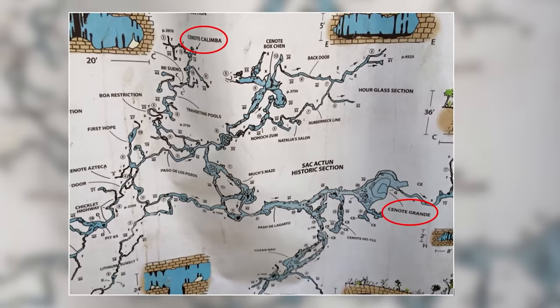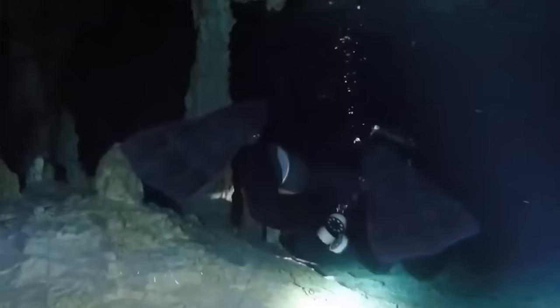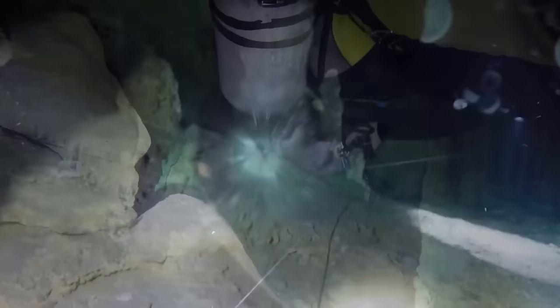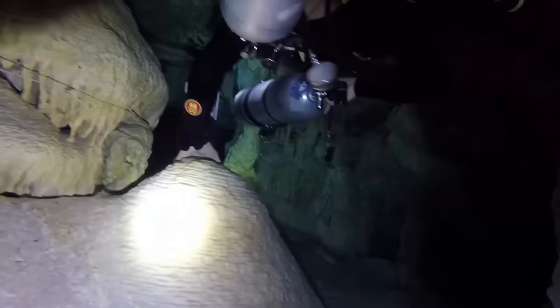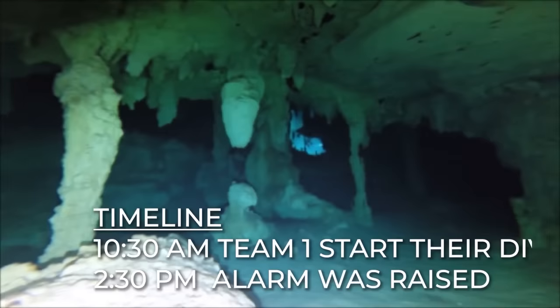One member of Team 2 went to check for them at Grand Cenote, thinking they'd changed their dive plan to exit at a different entrance. When he got to Grand Cenote, he couldn't find the Team 1 divers, so he returned to Kalimba. When he got back, the situation was still the same. At that point, he knew something had gone wrong. He rushed to a local dive shop to report two missing divers in the cave system. It was now 2:30 pm, about four hours after Team 1 had started their dive, which raised the alarm that they were missing.